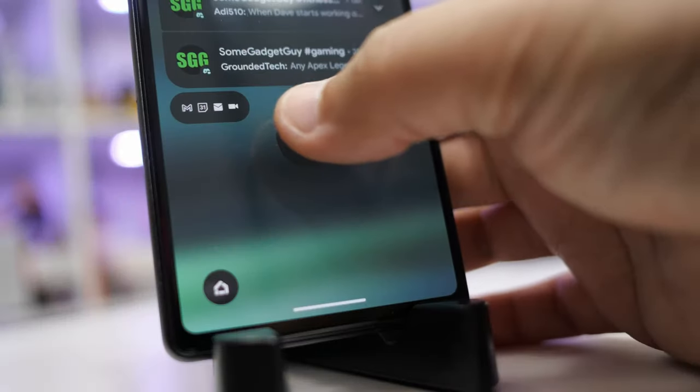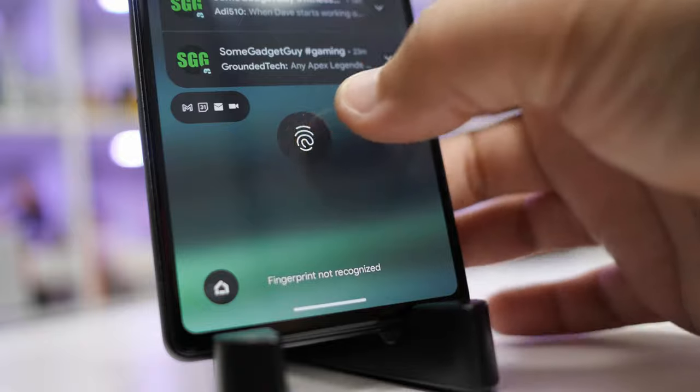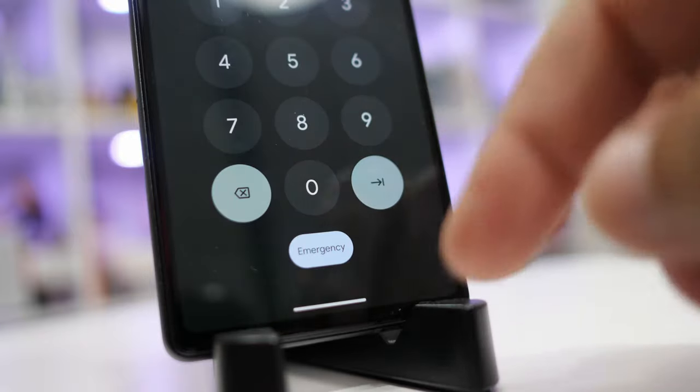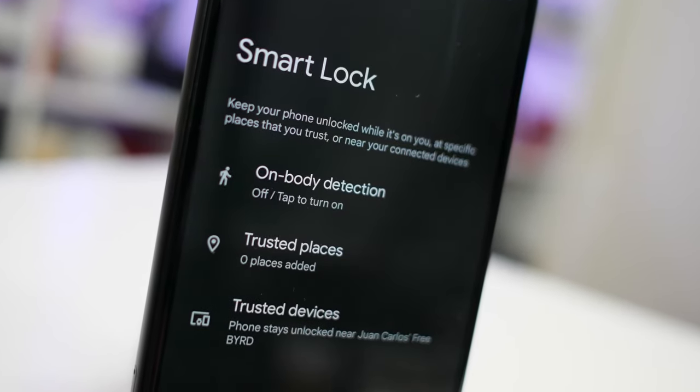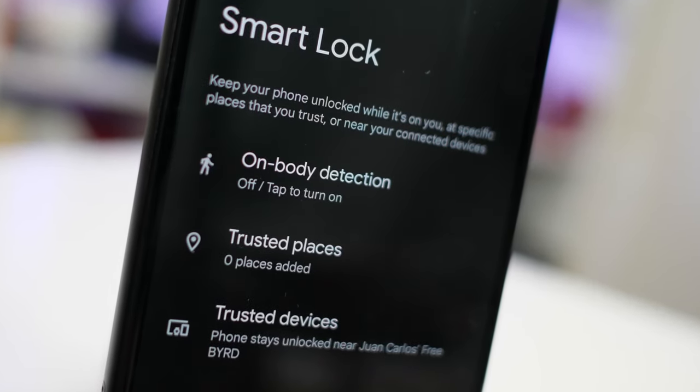I'm the kind of person who picks up their phone with a purpose — I want my phone to be unlocked and ready to use before my eyes are on the screen. The Pixel is pokey with this method of unlock, and I've taken to pairing my phone with earbuds or a watch just so I can use Smart Lock, so the phone will unlock while it's in the proximity of my accessories. It's a little less secure, but it's just faster.